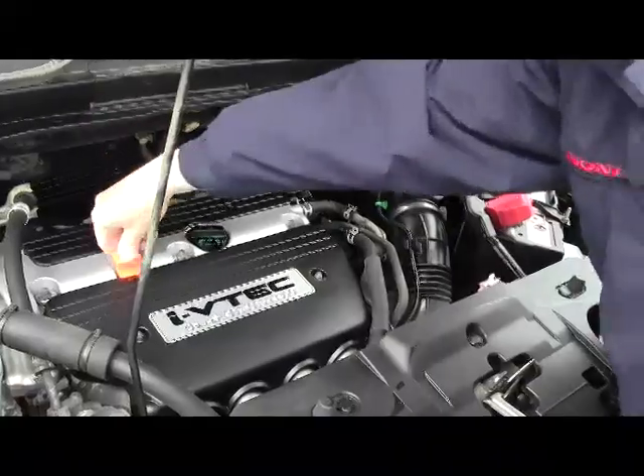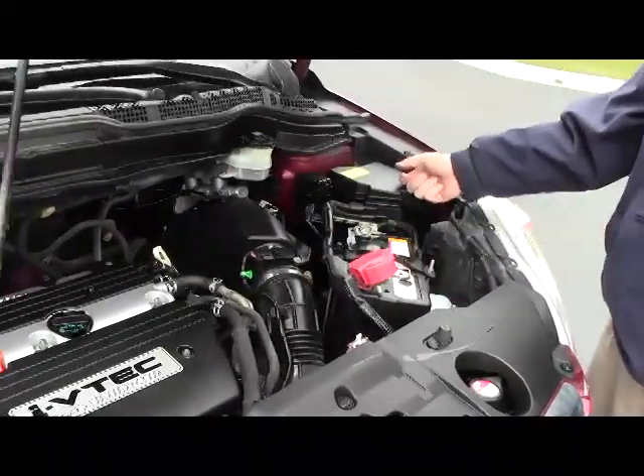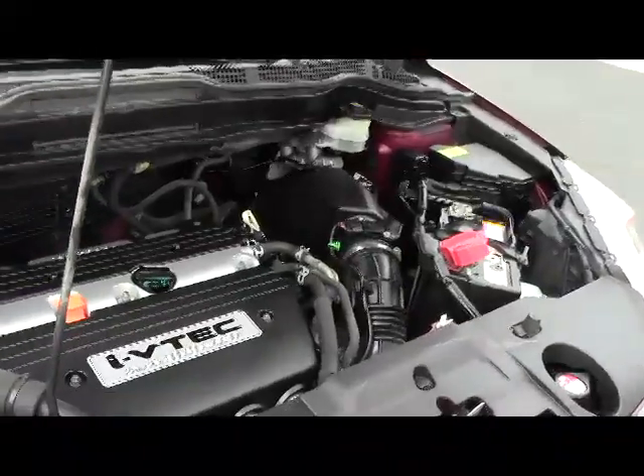Insulated dipstick for oil check and oil fill, as well as transmission check and fill. Maintenance-free battery, conveniently located fuse box, and the CR-V is a five-star crash test rated vehicle.